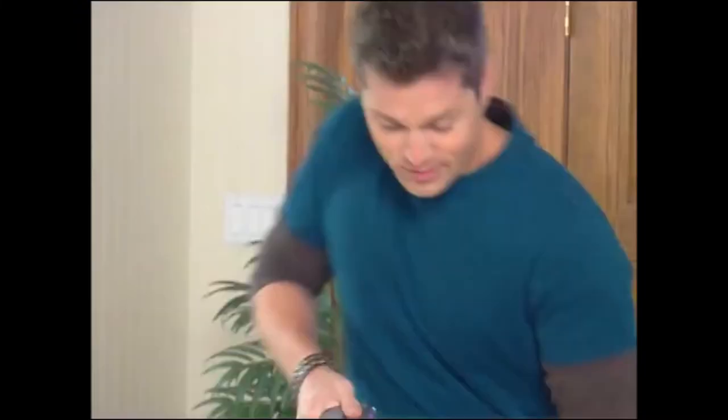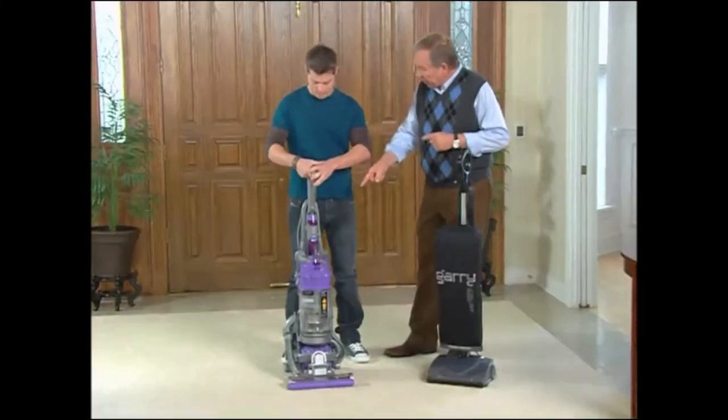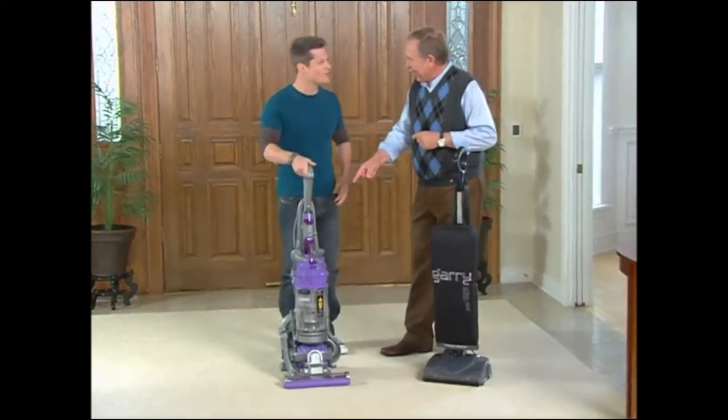Hey Ryan, thanks for coming by. I'm always down for helping out the Answer Man — I brought my Dyson, like you asked. Is that the new DC-15, the one they call the Animal? Yeah, it sure is. Pretty cool, huh? Well, we'll see.